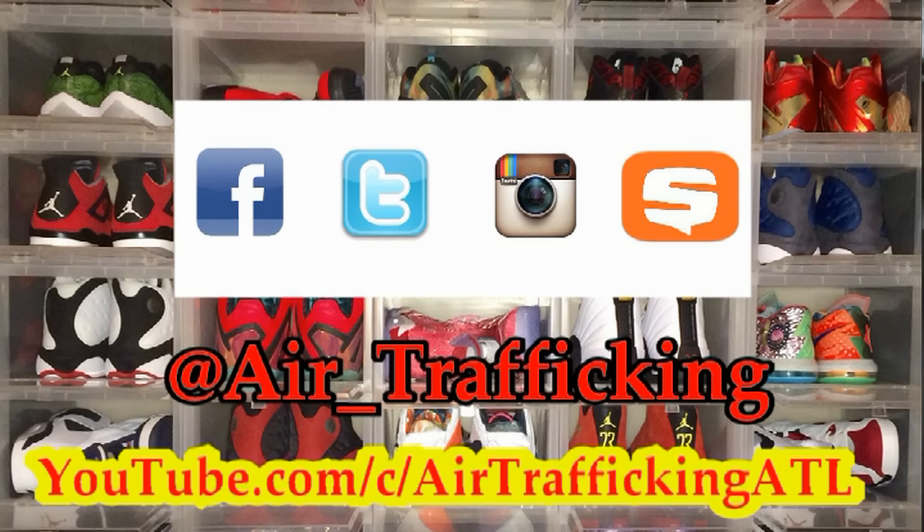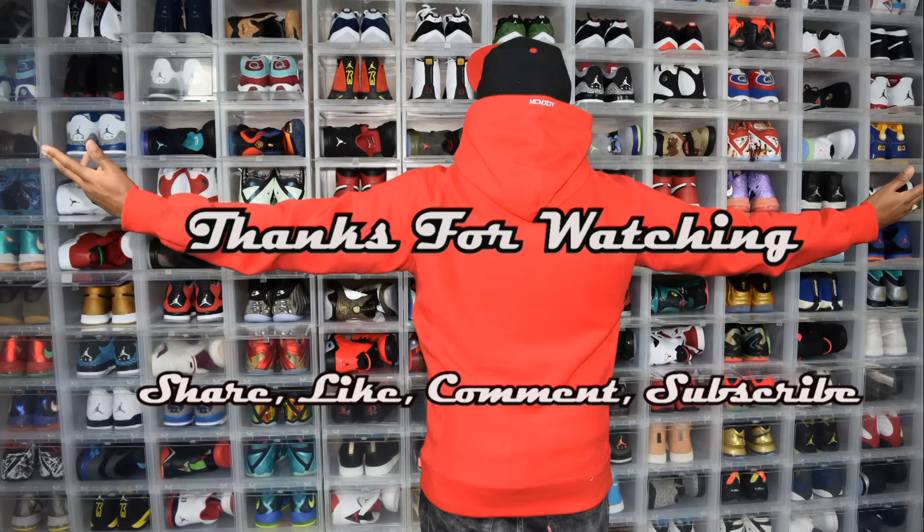Make sure you guys subscribe if you're not already, hit the like button, and share the video if you're able to. Follow me on Twitter, Instagram, and Snapchat at the name you see on the screen. Keep it locked to Air Trafficking for more Throwback Thursday unboxings just like this one. Until next time, I'm taking off.